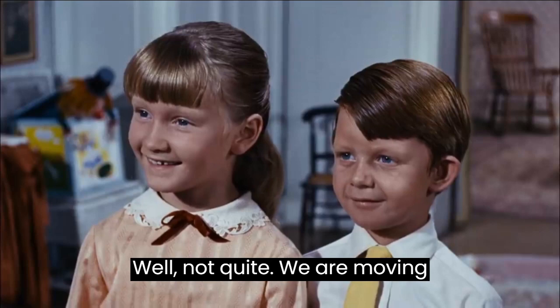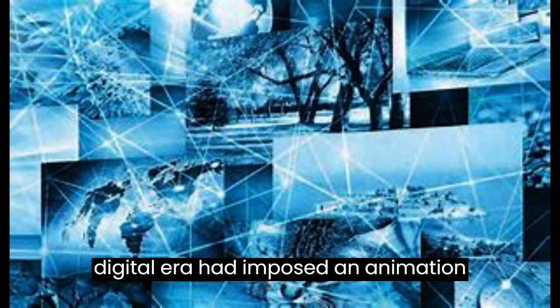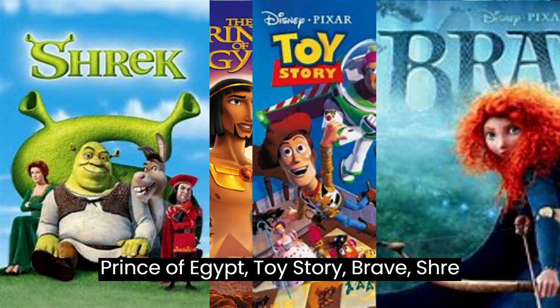Well, not quite. We are moving on to the digital era, though. By the end of the 1900s and the beginning of the 21st century, the digital era had arrived, and animation movies were everywhere — Monsters, The Prince of Egypt, Toy Story, Brave, Shrek, and many, many more. And that will be all. So, no 3D movies? I'm afraid we don't have time for that. But I'll leave you with a quick image, just so you're happy.